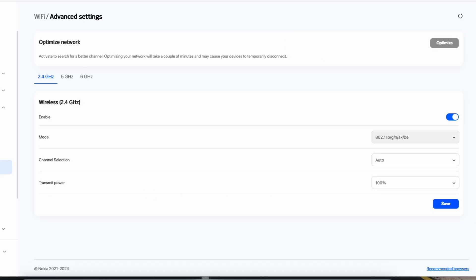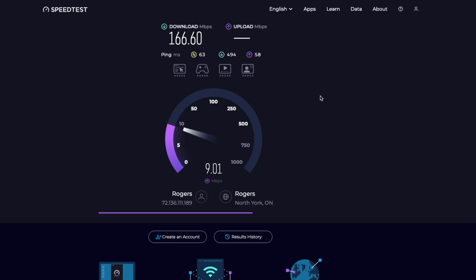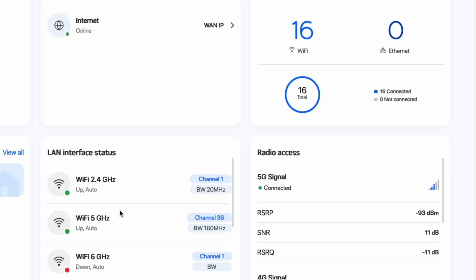So I turned the 5 GHz band back on, kept 6 GHz off, and retested. The download speed jumped to around 100 megabits per second — better, but still not the 200 to 300 megabits per second download speed I got with everything enabled. It's a trade-off: more reliable connections, but you lose some top-end speed. If that's okay for your setup, give it a try.